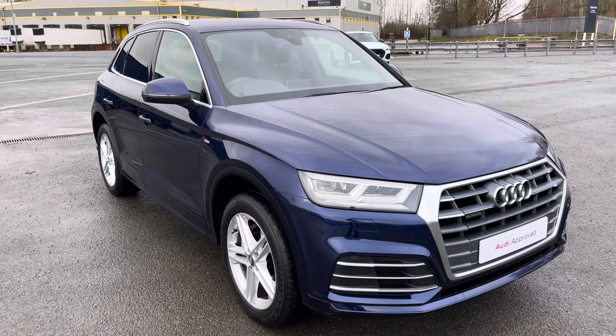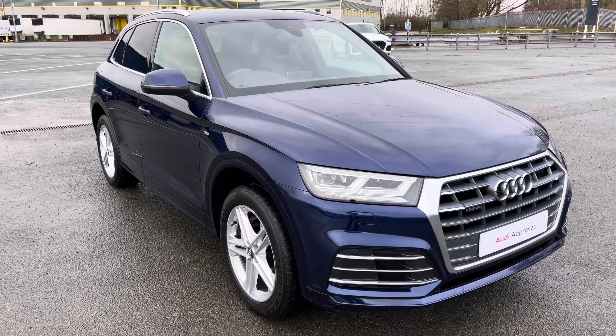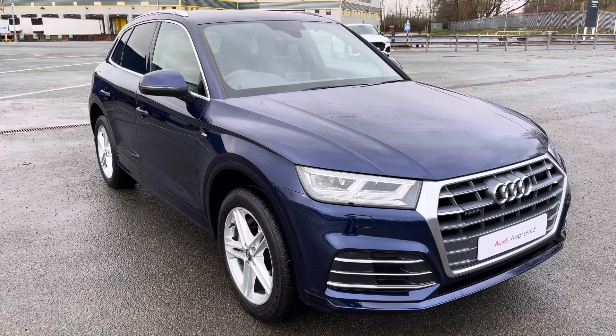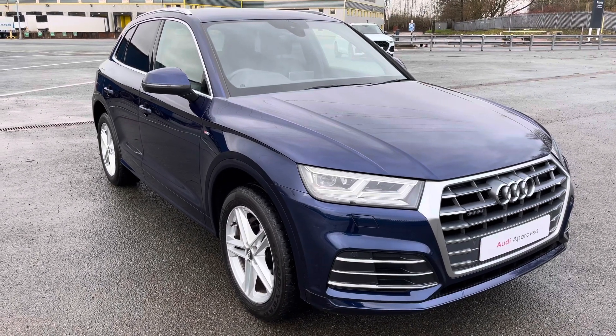Hi, this is George from Preston Audi. I'll be taking you on a 360-degree walk around of this approved used Audi Q5 S Line with a 2.0 TDI 190 PS engine, with S-Tronic gearbox and Quattro four-wheel drive, which allows for a smooth yet engaging drive.